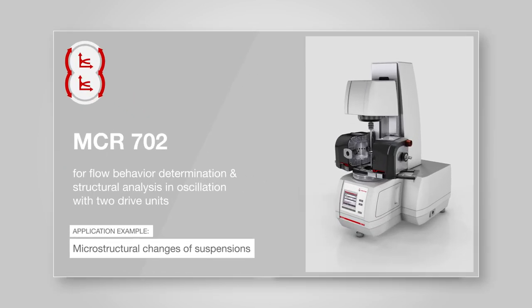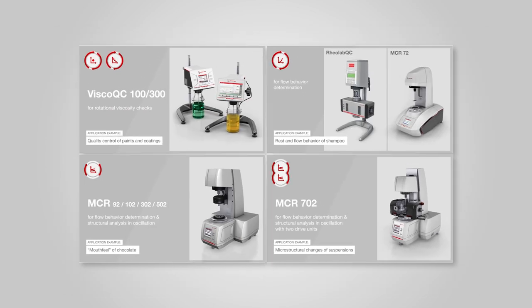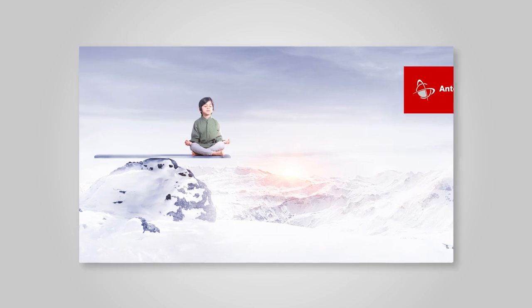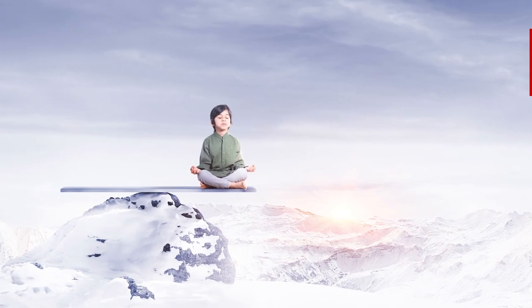Our most versatile high-end rheometer, MCR 702 Multidrive, is meant for sophisticated rheological measurements and dynamic mechanical characterization in research and development. Those four groups combined represent Anton Paar's solutions for viscometry and rheometry in rotation and oscillation.